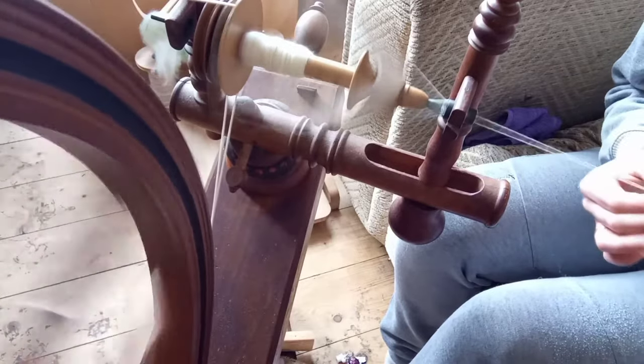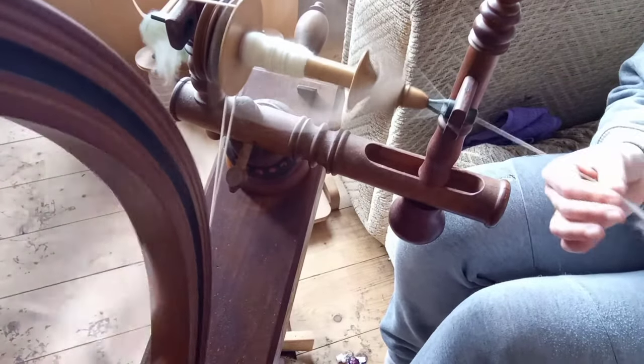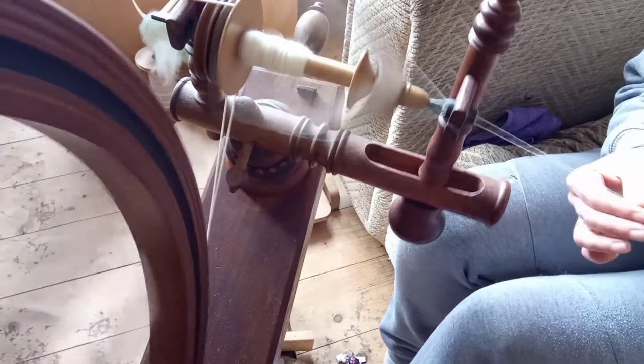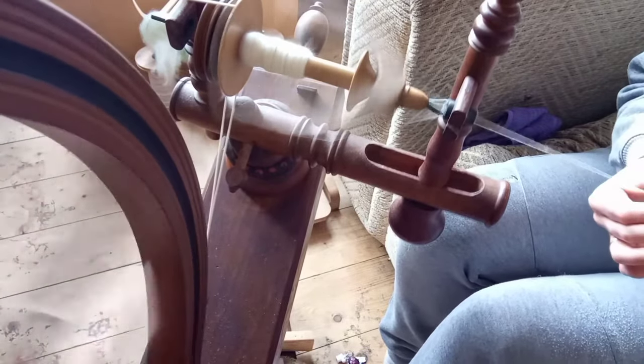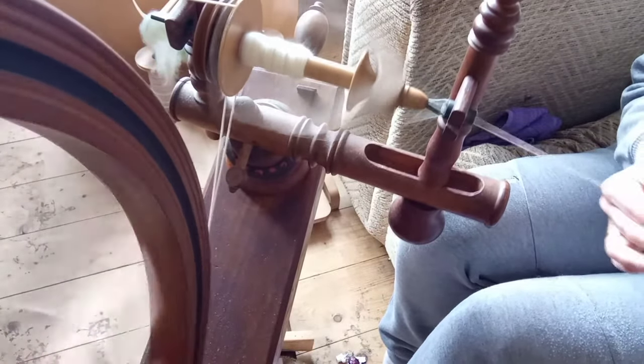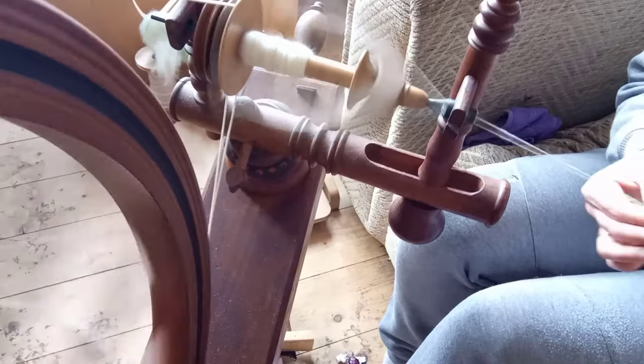So I'm just going to carry on spinning a bit more of this Cheviot. I call it Cheviot. A lot of people call it Cheviot, but that's because I like to say things as they're spelt — well, I'm Northern. I'm a Northern lass and I say it as it's spelt.